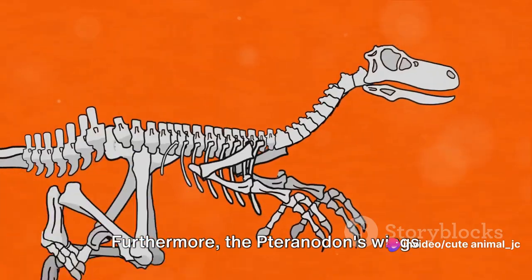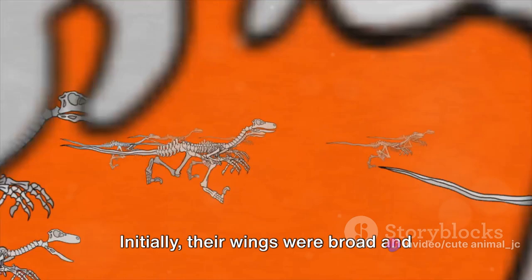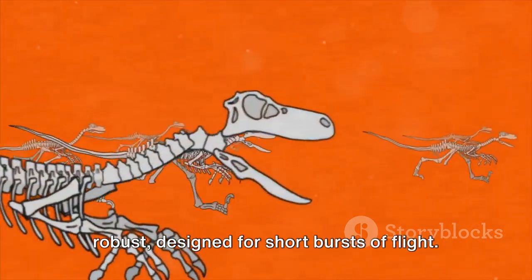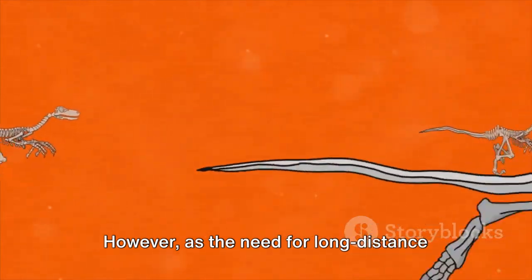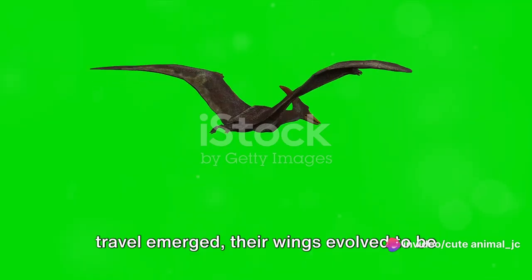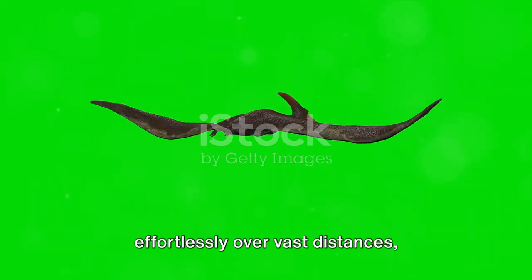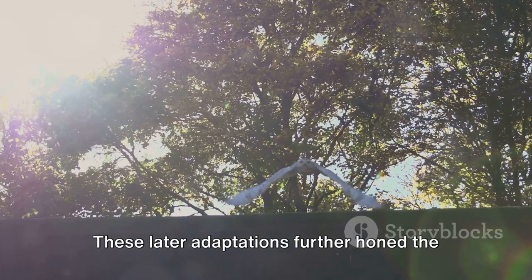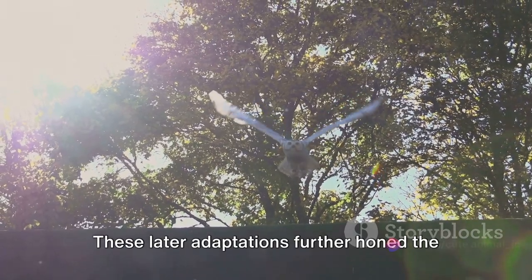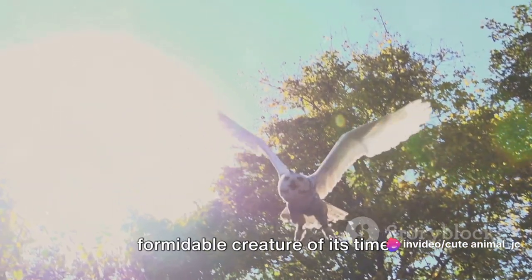Furthermore, the Pteranodon's wings underwent significant changes. Initially, their wings were broad and robust, designed for short bursts of flight. However, as the need for long-distance travel emerged, their wings evolved to be longer and slimmer. This change allowed them to glide effortlessly over vast distances, conserving energy while covering more ground. These later adaptations further honed the Pteranodon's survival skills, making it a formidable creature of its time.